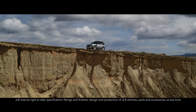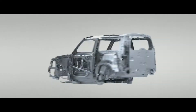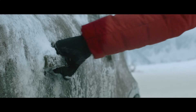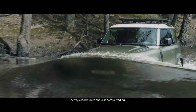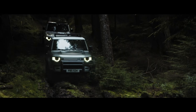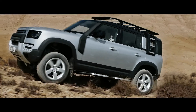Land Rover Defender is an icon reimagined, designed, engineered and built without compromise. This is the toughest and strongest vehicle we've ever created. Defender's capability lets you tackle the most challenging conditions with absolute confidence, so whether you're off or on road, in sand, mud or snow, any journey can be completed.